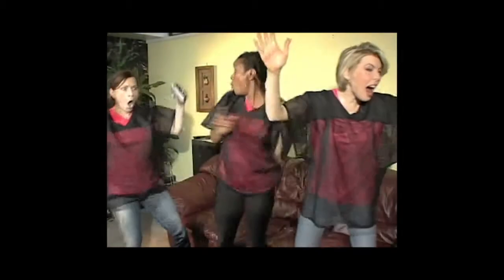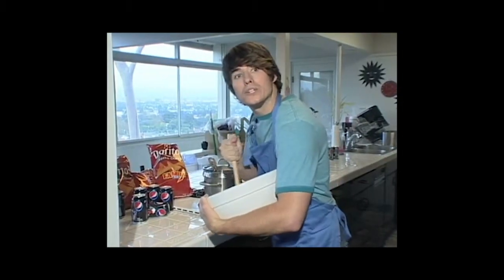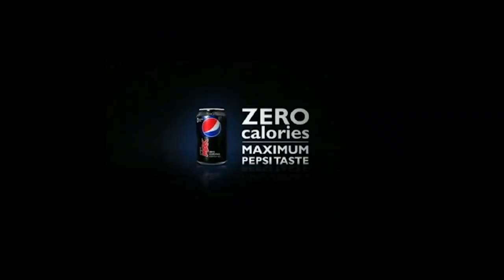We're ruined baby, woo! Hey fam, more cold ones — Pepsi Max. Honey, already on it. Thanks babe. Touchdown! Woo! Yeah! It'll be ready by intermission, sweetie. What do you mean, challenge? Pepsi Max — zero calories, maximum Pepsi taste.